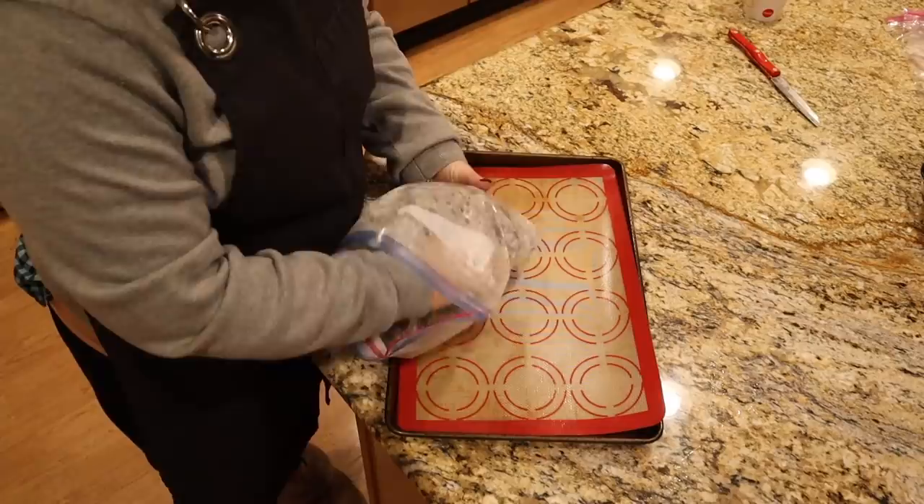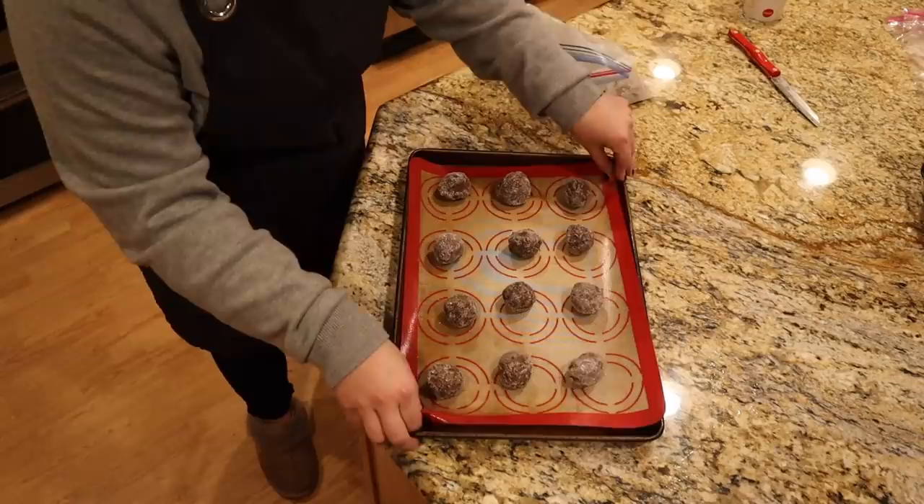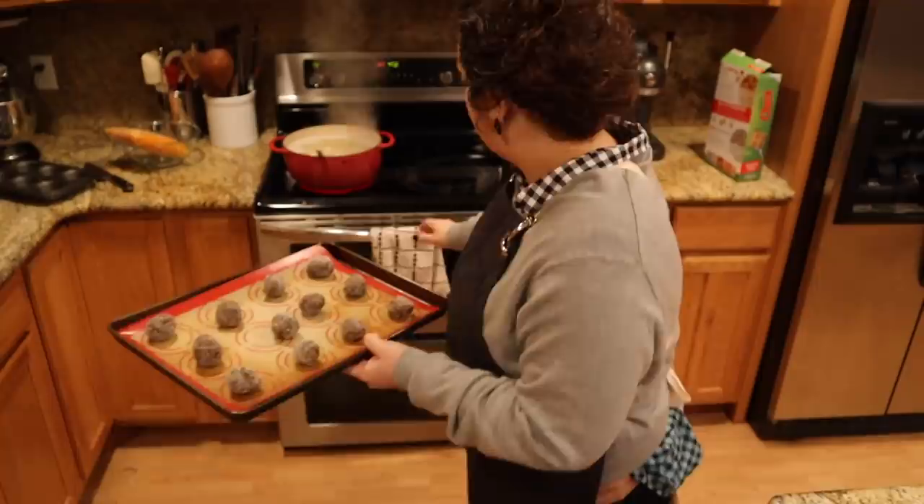I have some ginger snap cookies that I made earlier, and I'm going to bake these and send them off to them as well. I don't have the time today to make up cookie dough, but since I have these in the freezer, I'll be able to bake them up some fresh cookies to bring over to their house tomorrow.